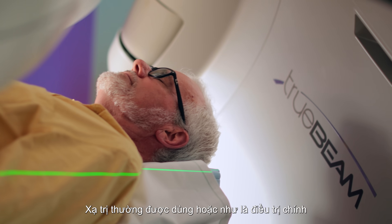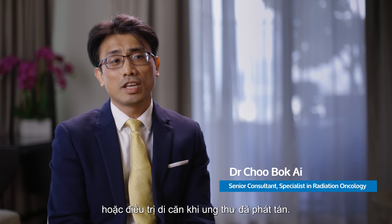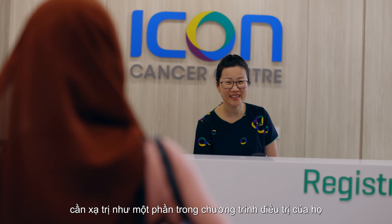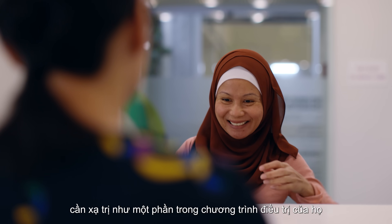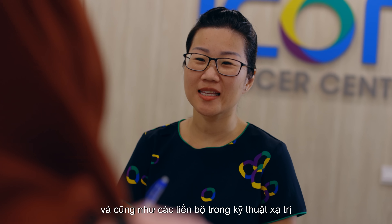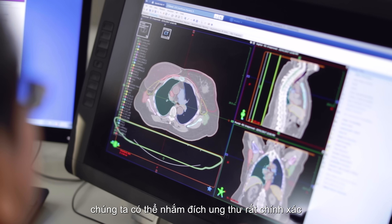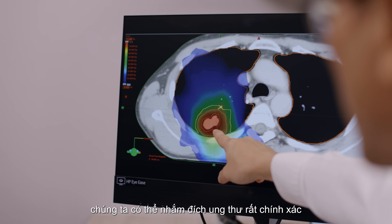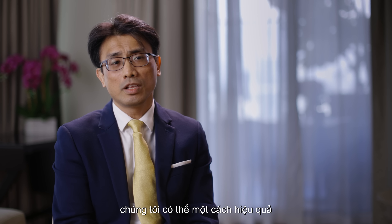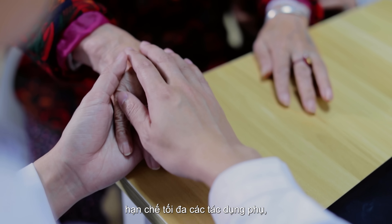Radiation is used either as a primary treatment or as a treatment for metastatic disease when the cancer has spread. About 40 to 50% of all cancer patients will eventually need radiation as part of their treatment pathways. With advancement in diagnostic imaging and in radiotherapy techniques with software blending, we can actually target cancers very precisely at the actual locations every day. Because of that, we can effectively have very good local control of the cancers, minimizing the side effects.